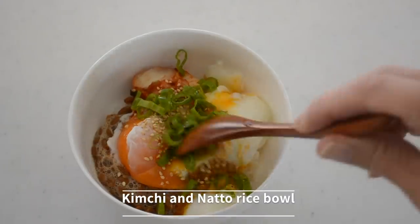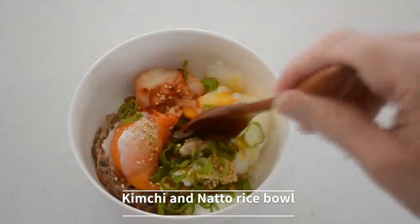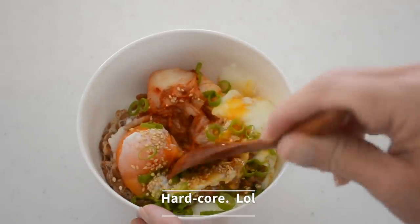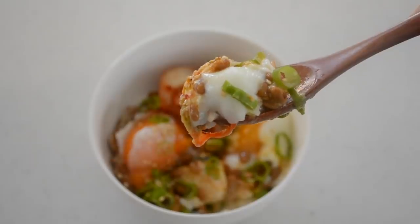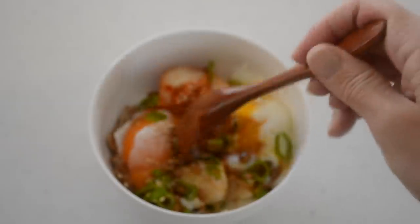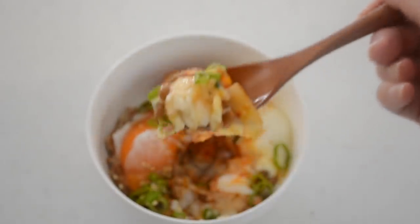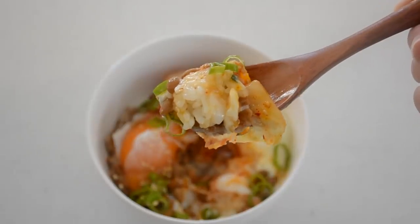Next, kimchi and natto bowl. This rice bowl is a kind of hardcore Japanese daily food, but I like it so much. The probiotics of natto and kimchi make powerful probiotics when combined together. Actually, it's delicious even if it doesn't look like it.